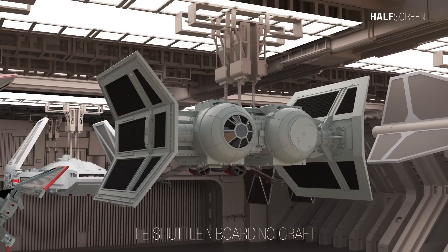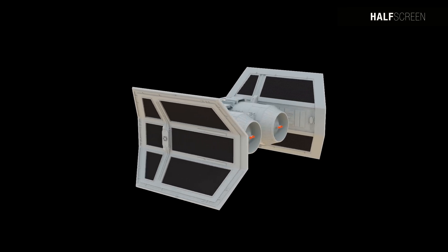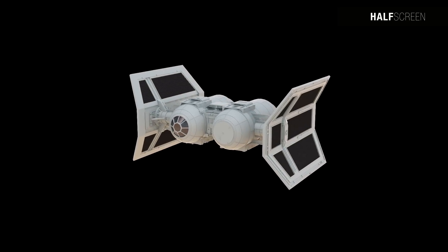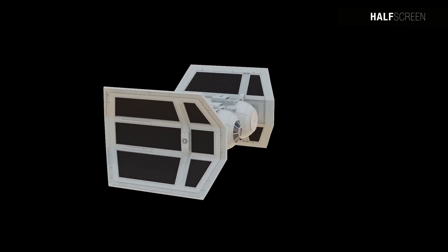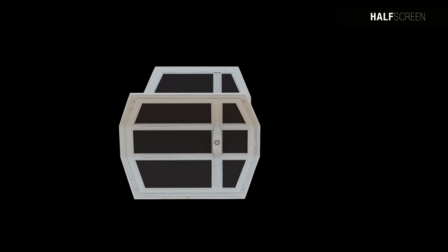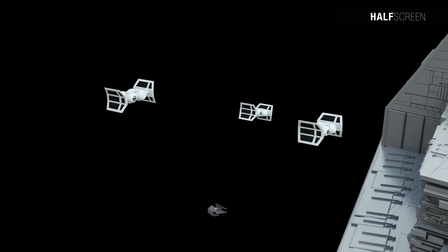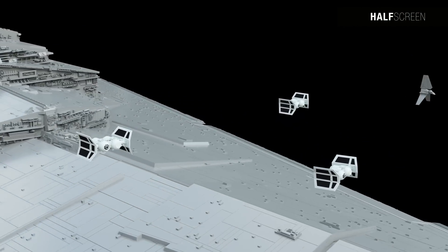The TIE shuttle represented a specialized armored shuttle model produced for the Galactic Empire, primarily facilitating the transportation of imperial officers along with a squad of stormtroopers between Imperial-class Star Destroyers. It featured a distinctive two-pod layout — the starboard pod served as the cockpit while the port-side pod carried passengers, safeguarded by robust armor plating. Deflector shield generators were positioned beneath each pod, a feature rarely seen in other TIE models, and the wings were intentionally designed to bend outward.